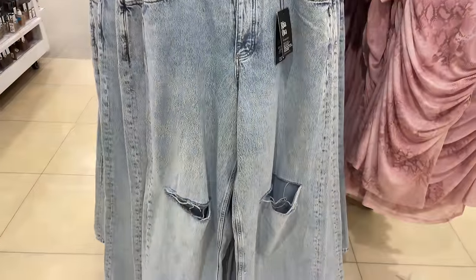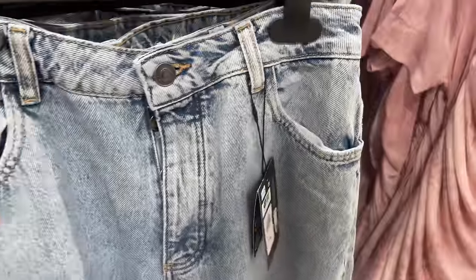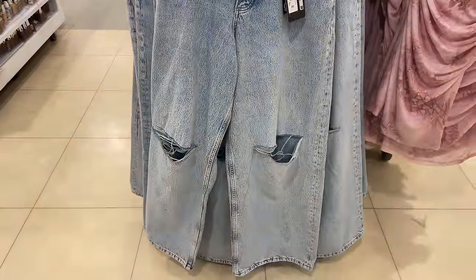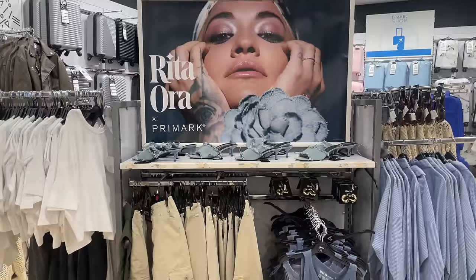We have some more jeans, and this time they've got splits in the knee — £20 with a ripped design in the knee. I don't know about you guys, but I find that absolutely horrifying. Knees are the ugliest things in the world. I just don't like them.